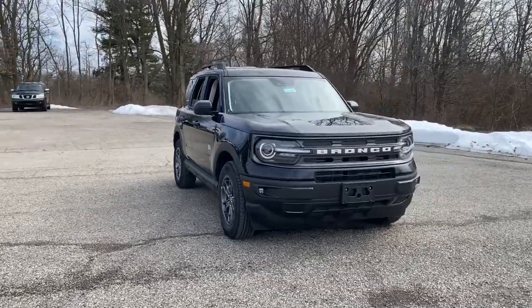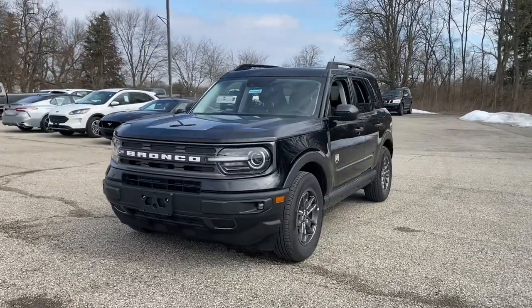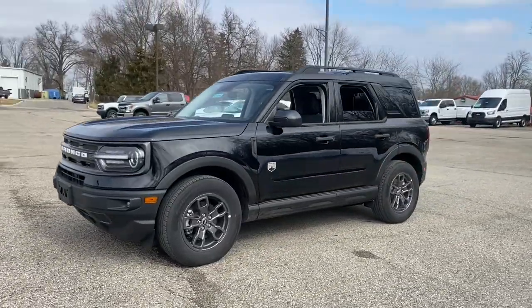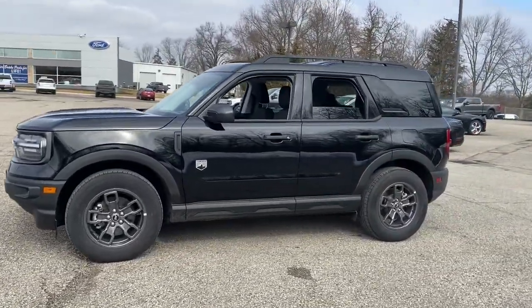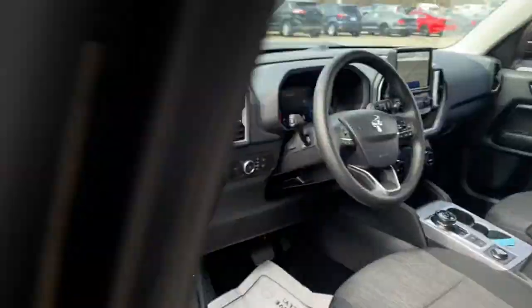Hop into the 2021 Ford Bronco Sport. This vehicle delivers the best of sporty styling and modern efficiency. Confidence comes standard thanks to driver-focused design, state-of-the-art safety features, and a premium feel.